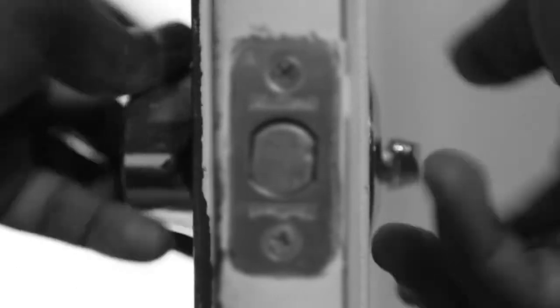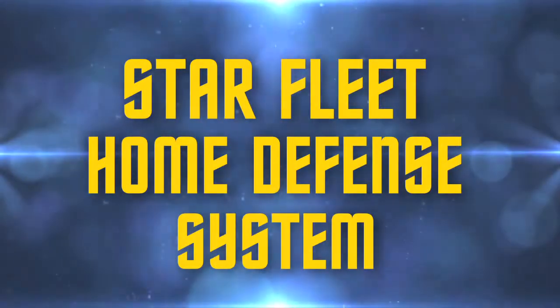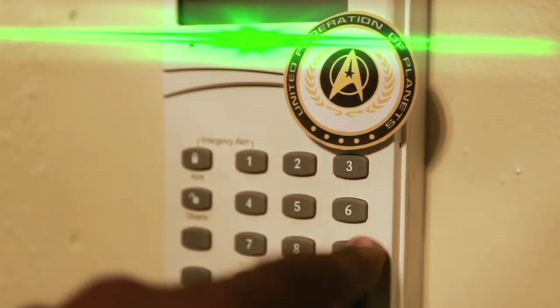Locks are a thing of the past. They're so clunky and easy to pick — anyone with a butter knife could break into your home. What you need is the Starfleet Home Defense System. Using space age technology, your home will be safe from any invasion.